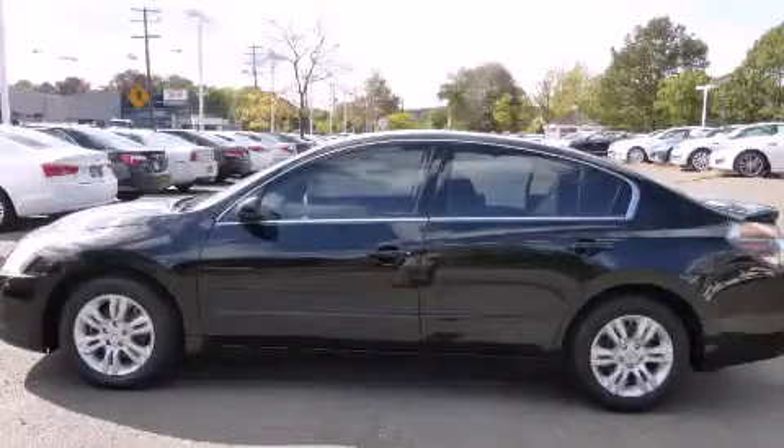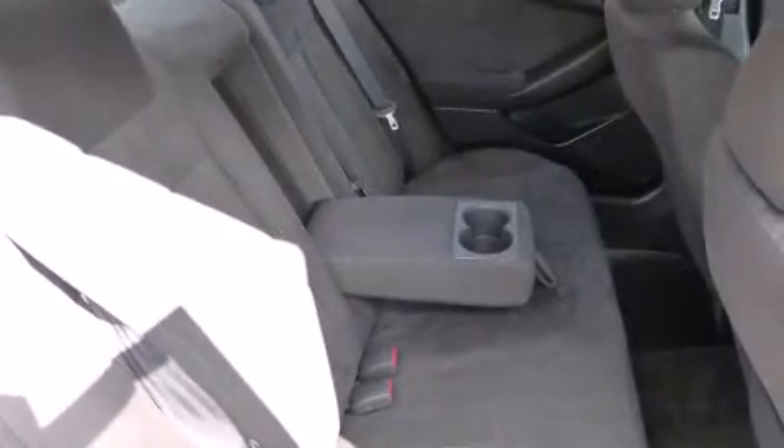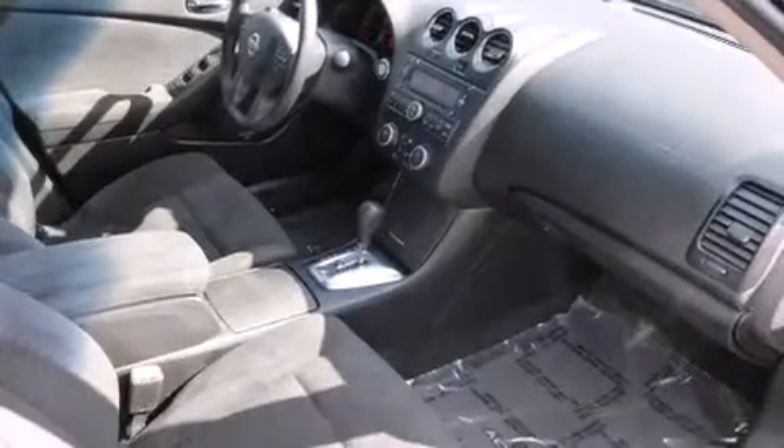This is a 2012 Nissan Altima. Features include traction control and stability control systems, air conditioning, cruise control, and side curtain airbags.